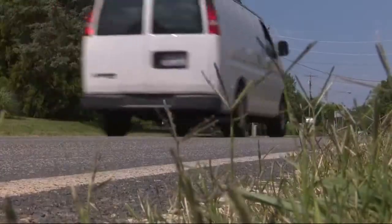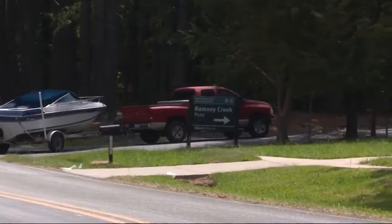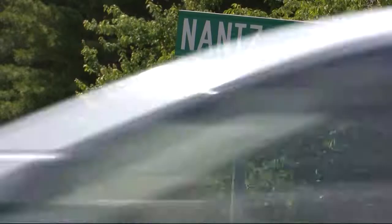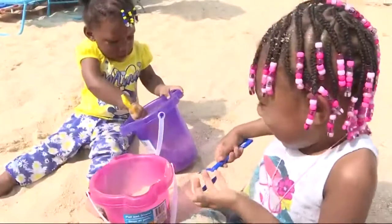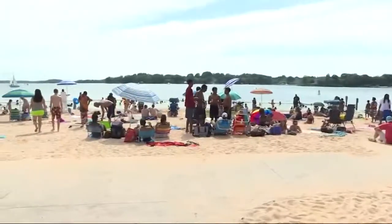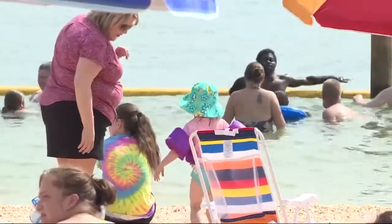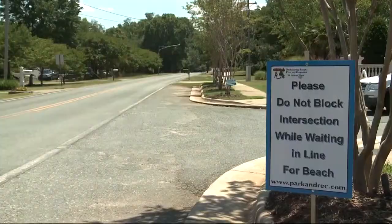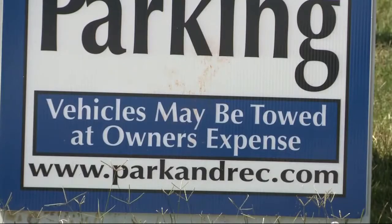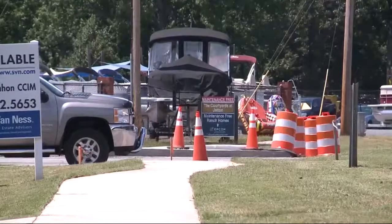Homeowners near the park also have some of their own changes. It's one of the last afternoons of peace and calm on Nance Road before the summer crowds. When Ramsey Creek Park's Beach opened last year for the first time in decades, cars congested the road, people packed its sidewalks, and neighboring homeowners were exasperated. We didn't necessarily have the infrastructure in place to handle all of this traffic.